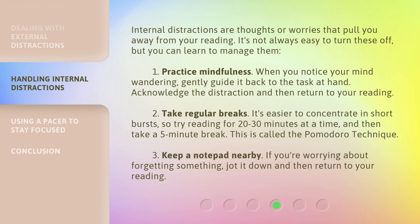1. Practice mindfulness. When you notice your mind wandering, gently guide it back to the task at hand. Acknowledge the distraction and then return to your reading. 2. Take regular breaks. It's easier to concentrate in short bursts, so try reading for 20 to 30 minutes at a time, and then take a 5-minute break. This is called the Pomodoro Technique. 3. Keep a notepad nearby. If you're worrying about forgetting something, jot it down and then return to your reading.